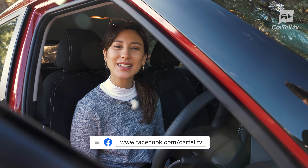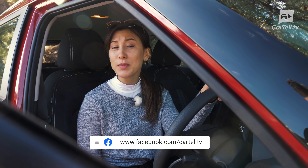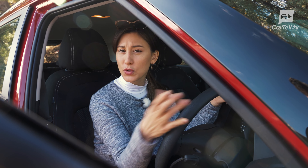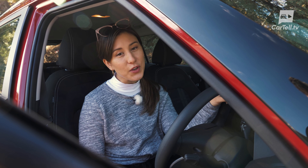Thanks for watching Cartel TV. On my wish list would probably be a 1.1-litre turbo — that would be fun. But considering this car is so light, I actually find it's kind of zippy. Have you driven it? Let us know what you think in the comments below and we'll see you in the next review. Peace!